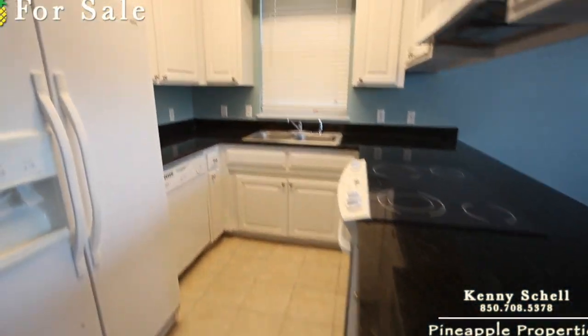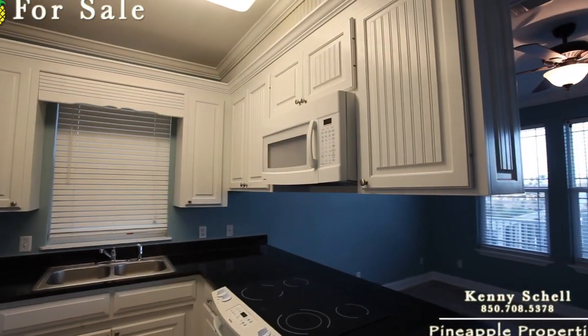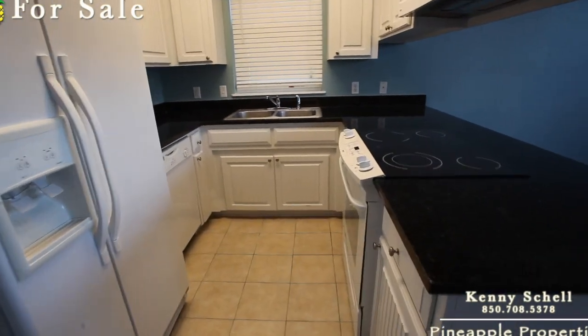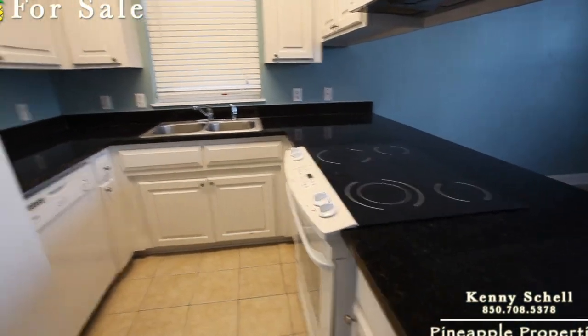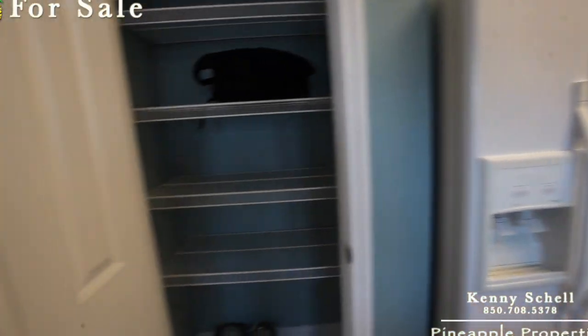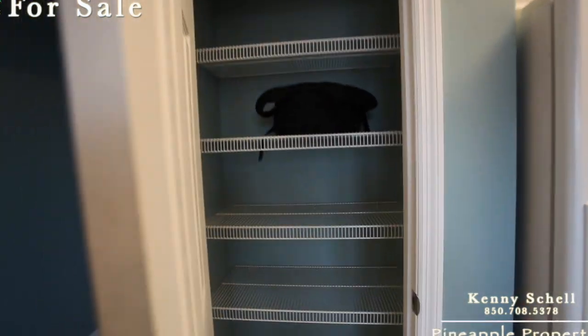Granite countertops. Cabinets are in good shape. The only thing you'd probably want to eventually replace and update would be the sink and the appliances. And looks like there's some paint right there in the pantry.